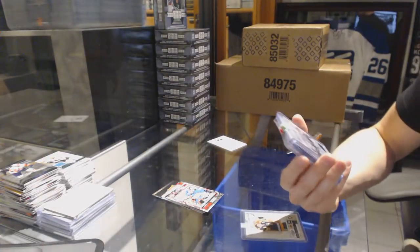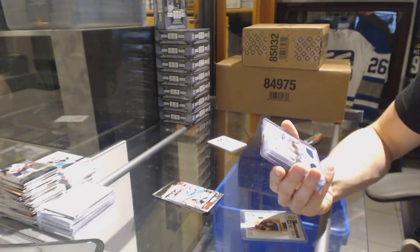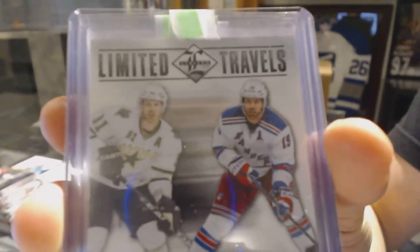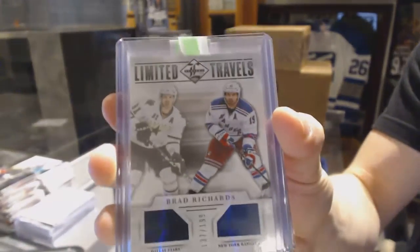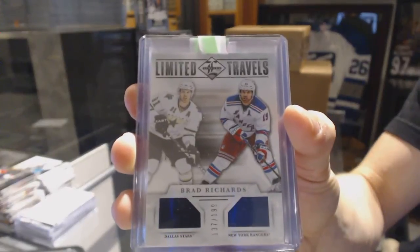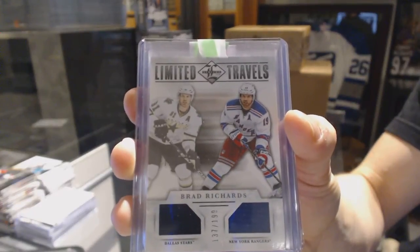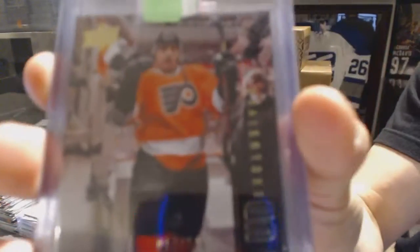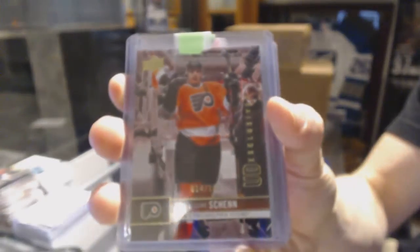We've got a 12-13 Panini Limited Travels Dual Jersey, number to 199, Brad Richards. We've got a 12-13 Upper Deck Exclusives, number to 100, Luke Shen.